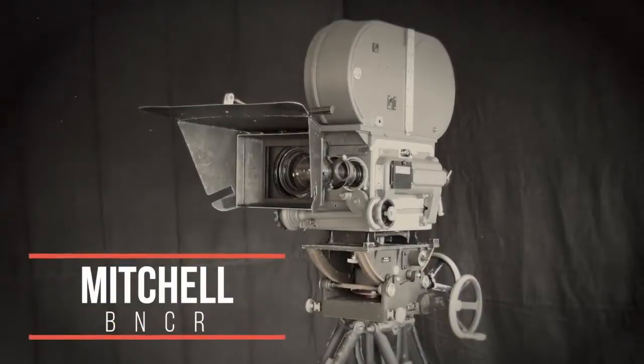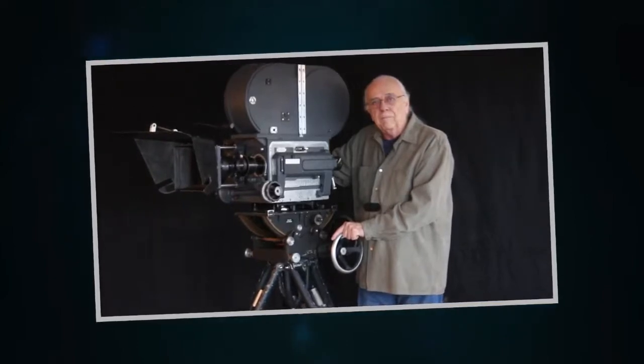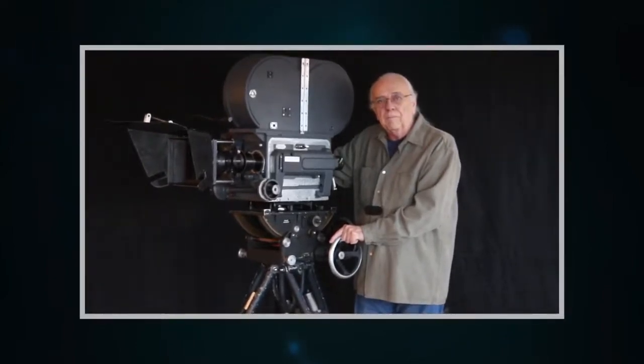This camera, tripod, and gear head represent the zenith of Hollywood film production. It's a gorgeous camera. It is fully functional and will shoot today.